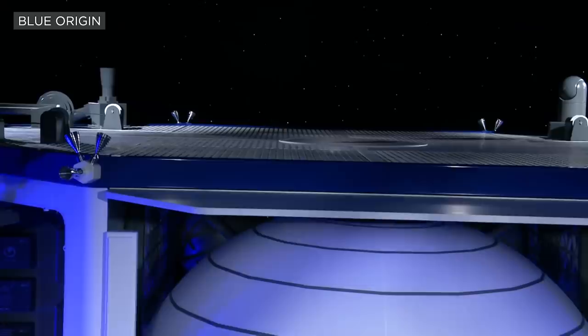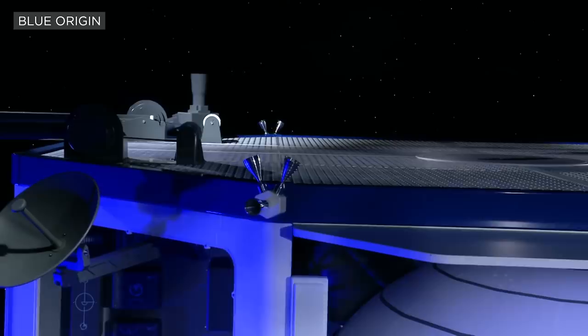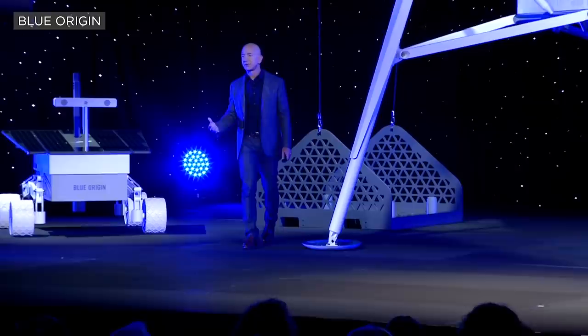Let me give you a little tour. The deck is designed to be a very simple interface so that a great variety of payloads can be placed onto the top deck and secured. And the DAVIT system, which is inspired by naval systems — you can see it over here — is what's used to lower things off of the deck onto the surface of the moon.